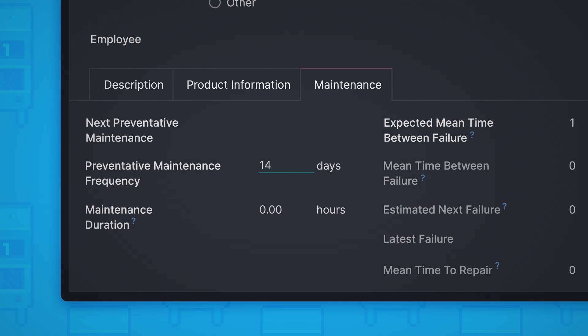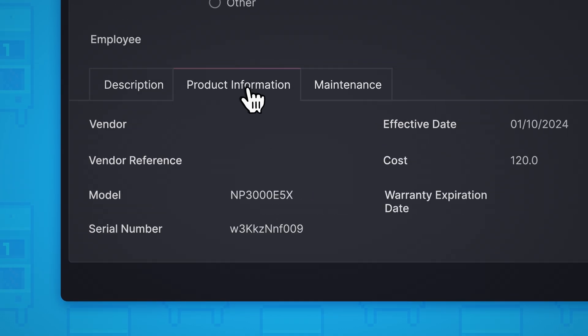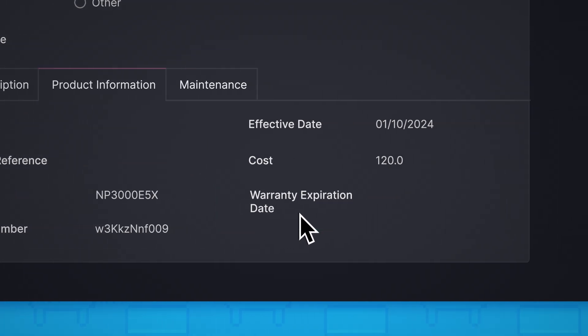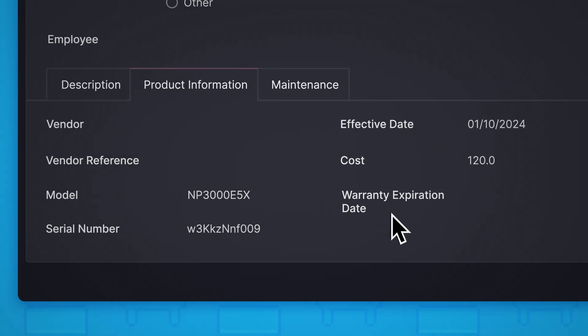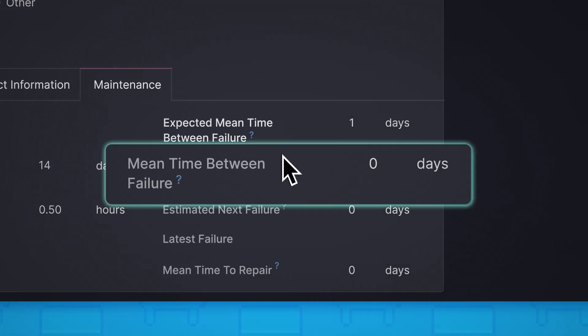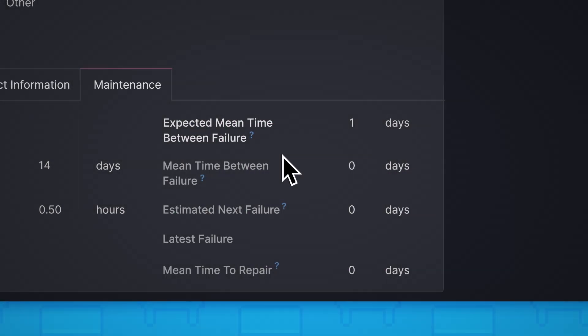For maintenance duration, let's say we want our team to spend at least half an hour checking that everything works all right. We could also add other product information here, like the model or serial number, warranty info, or whatever else we think is important. And what's really cool? Once we finish up corrective maintenance, Odoo will automatically calculate our mean time between failure, or MTBF — that way we'll know how often this machine needs to be worked on to avoid breaking.